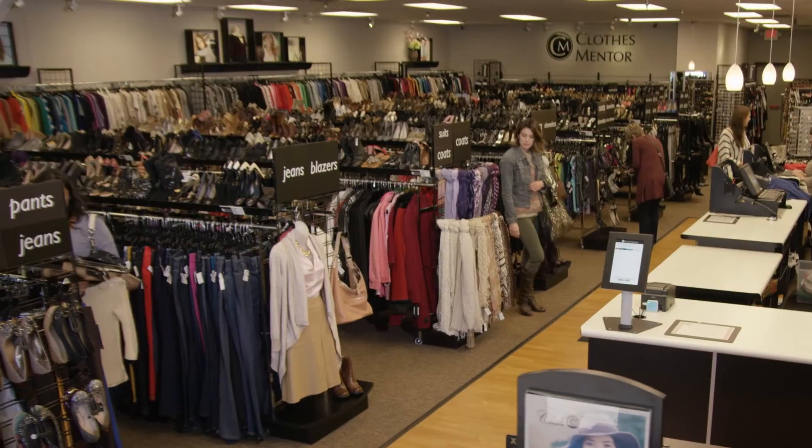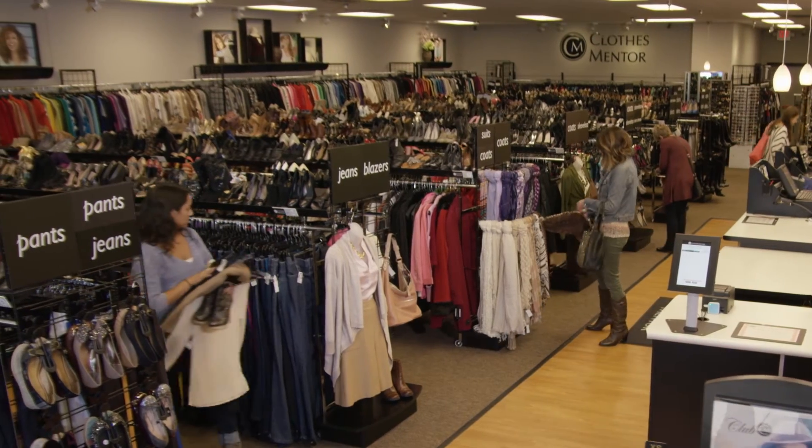Guys, I spent 70% less than at the mall. So save money, look great, and try out the personal shopper service at Closed Mentor.